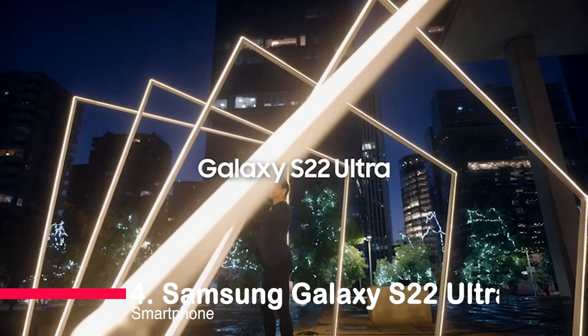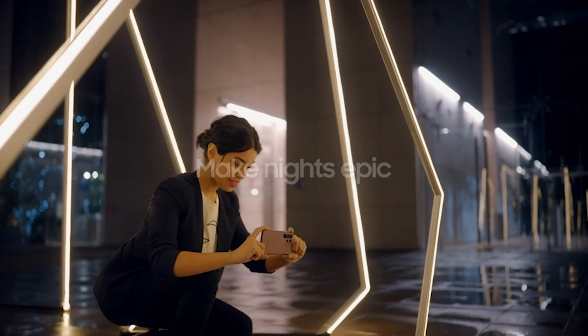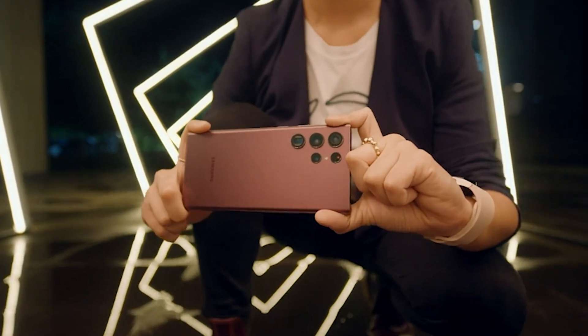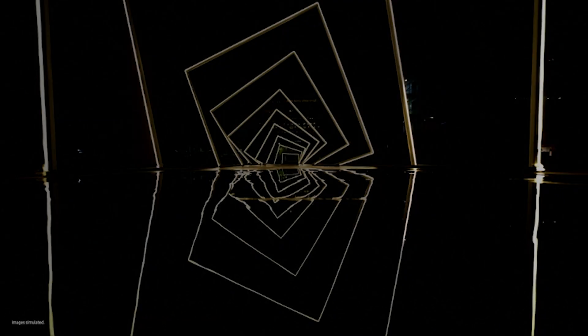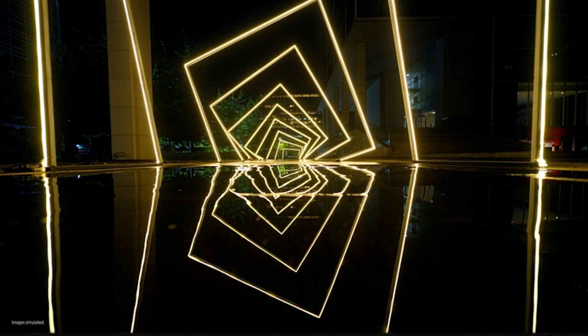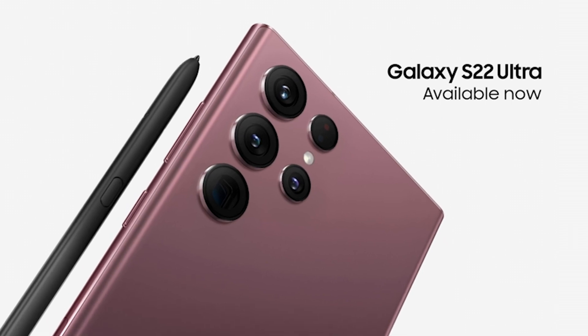Number 4: Samsung Galaxy S22 Ultra Smartphone. This phone redefines what we expect from a smartphone. With 8K super-steady video, a 108-megapixel camera, adaptive display, long-lasting battery, and an embedded S Pen, it's a true marvel. If you crave the best, look no further.